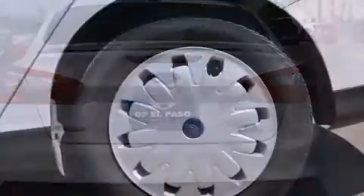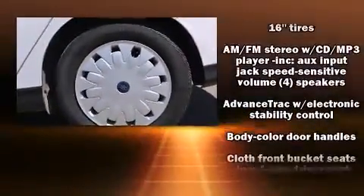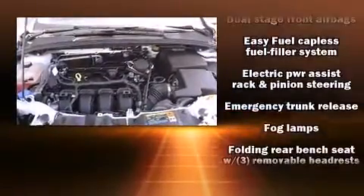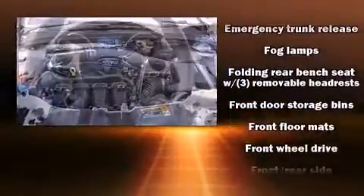Safety equipment has been integrated throughout, including dual front impact airbags, head curtain airbags, traction control, brake assist, ignition disabling, and ABS brakes.